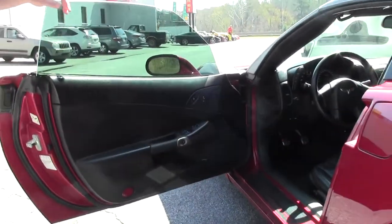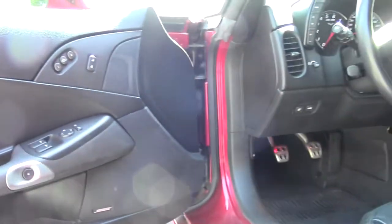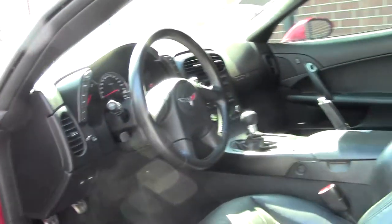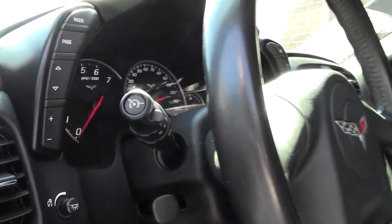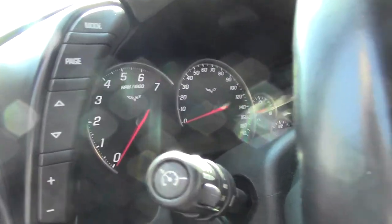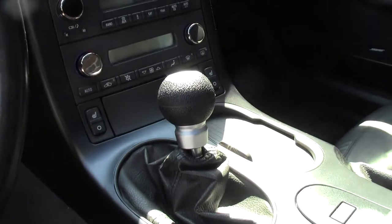On the inside we've got the black leather seats, Bose Audio. As I mentioned, it is a six-speed manual transmission, and this one's got a nice short throw shifter in it. The car's in very nice condition, inside and out.